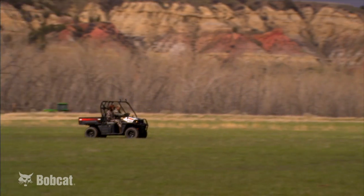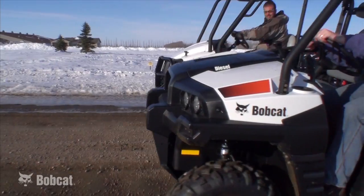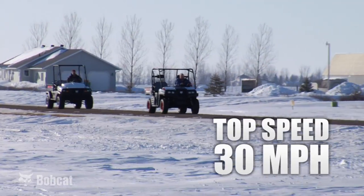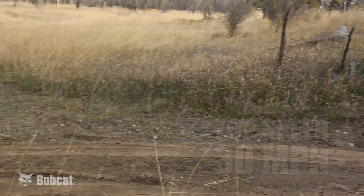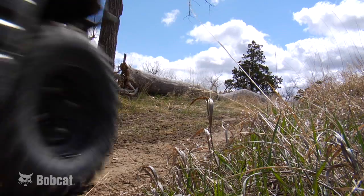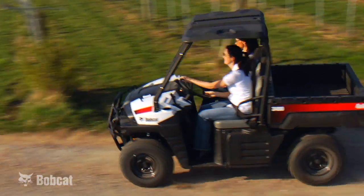Large areas of land mean time spent traveling from one shore to the next. With increased acceleration and top speeds of 30 miles per hour, the new Bobcat utility vehicles move the people and tools to each task more quickly, allowing UTV owners to get more work accomplished throughout the day.